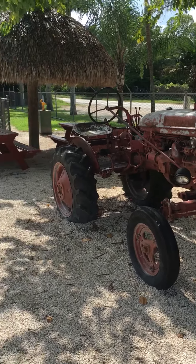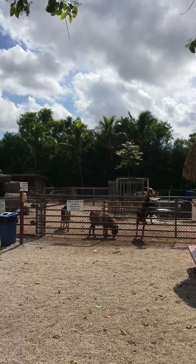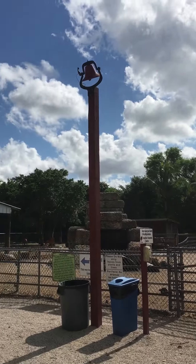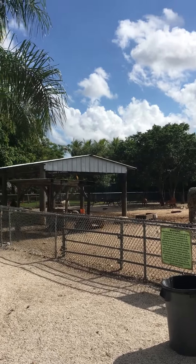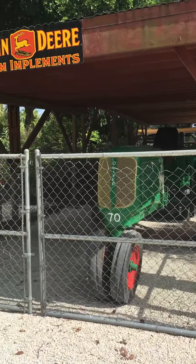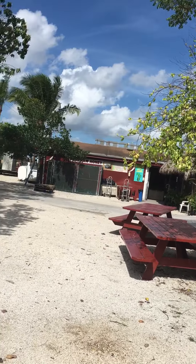Hi, my name is Angeline Marie of AngelineMarie.net and this is the back part of Robert is Here. As you notice there's a little animal feeding farm here and of course I'm right in the sun. I start out with a vintage tractor and there's another one here. The main part is behind me, that's where all the fruit and veggies are.